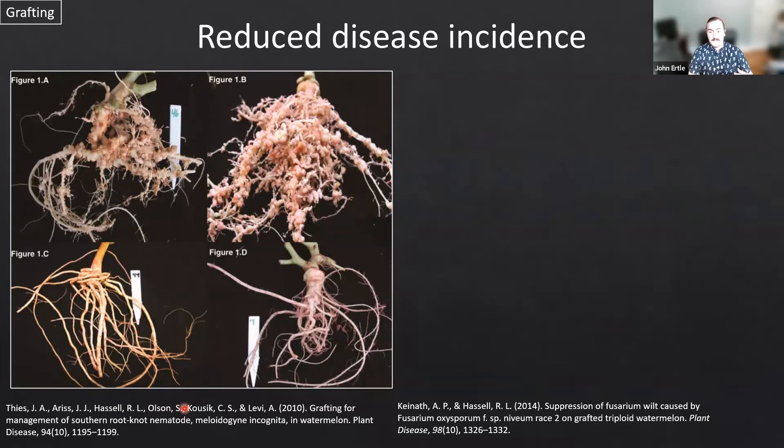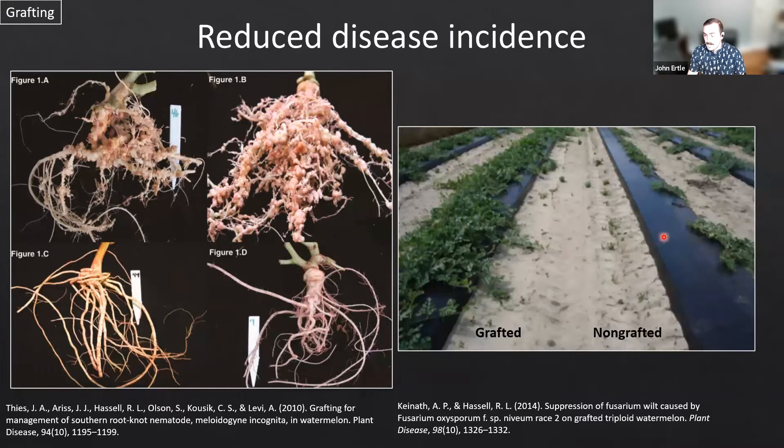Why would we do grafting in the first place? There are quite a few reasons. The first is reduced disease incidence. These are watermelon roots infected with root-knot nematode in a field-grown condition, while on the bottom we have root systems that are resistant to root-knot nematode. These rootstocks are what we want to take advantage of for their disease resistance. On the right, this is a field infected with fusarium wilt — the non-grafted watermelon is not doing well, but the grafted watermelon on the left is grafted onto a resistant rootstock and the crop is very successful.